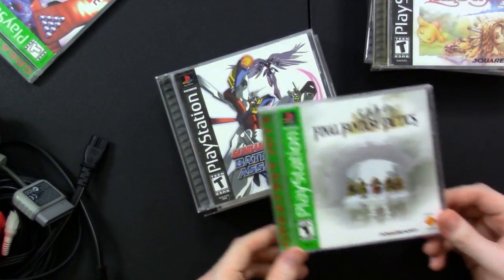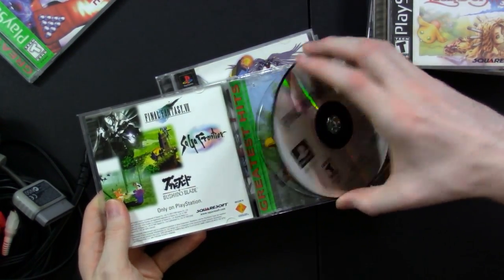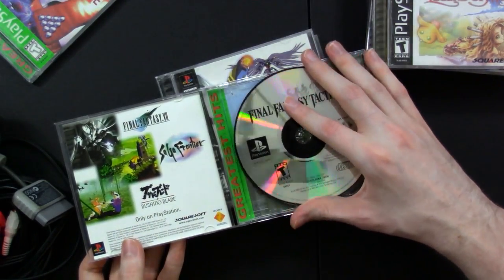We've got Final Fantasy Tactics, a game I never actually had. The manual is in there, very good quality. The disc does not look scratched at all — it's a little dusty, which is fine, but no scratches at all. This dude kept his stuff in good condition. That's very impressive.